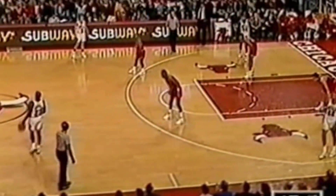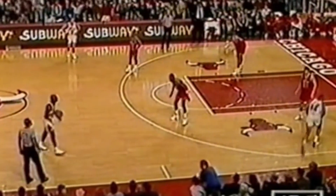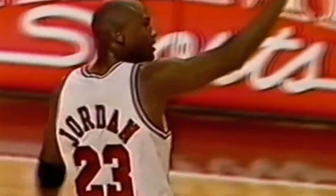Jordan fakes, spins, finds Paxson open — 20-footer. Oh yeah. Ring it up, Johnny Pax. Michael says, you're the man. And the crowd starts to make some noise, they're on their feet. He'll fire another three — oh yeah. Six threes for 57 points. And the Bulls lead by 10.